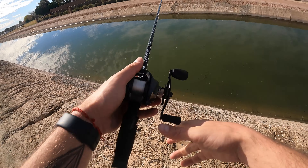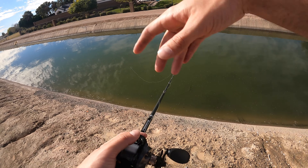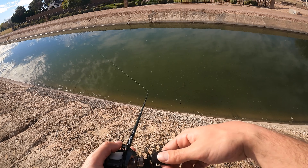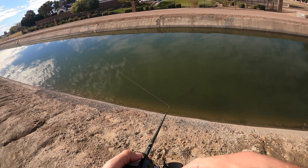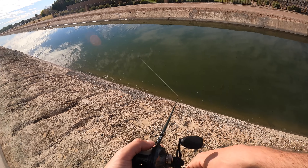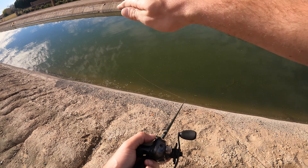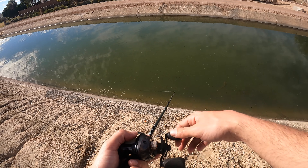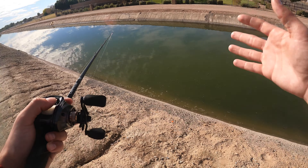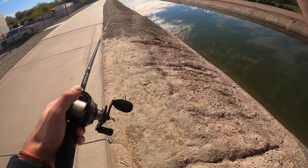When it comes to gear, we're going to be using the Okuma Saros 7-foot-3 medium-heavy baitcasting rod. This thing is absolutely wicked — typically $99, and right now on okumafishingusa.com these are on sale for $47. A great rod and you can catch a ton of fish on it. We also have the Okuma Epic Serp baitcasting reel with 14-pound fluorocarbon.